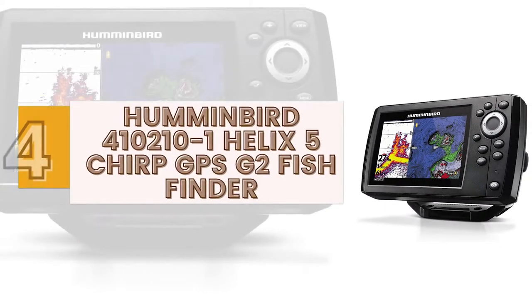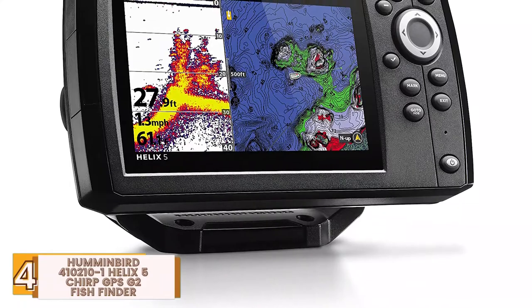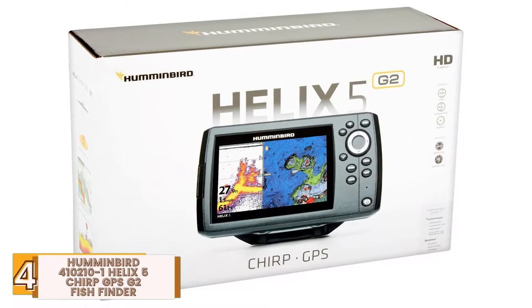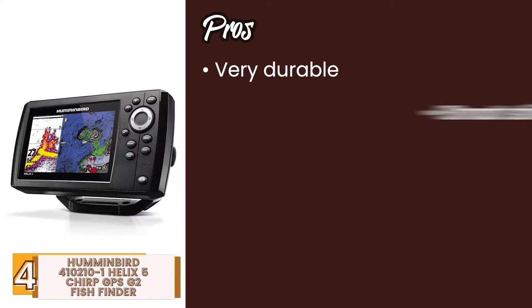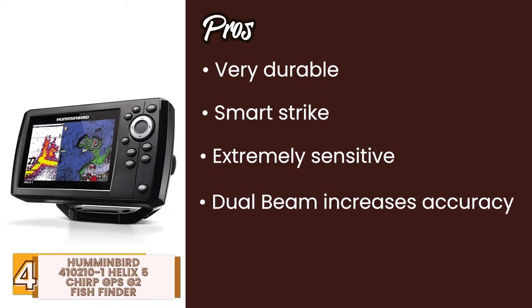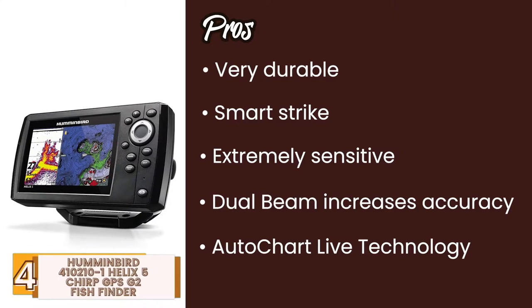Next, we have the Humminbird 410210-1 Helix 5 Chirp GPS G2 Fish Finder. This 5-inch model has a color display and is equipped with Chirp Dual Beam Plus Sonar with a power output of 500W. A very accurate and comprehensive fish finder, this model fits straight on your kayak and gives you a far and wide picture instantly. Its pros are: it's very durable and works every time. Its Smart Strike means you can see data instantly. It's extremely sensitive, giving a clear and accurate picture and updating instantly. Its dual beam increases accuracy and allows you to tailor the way you receive images. And the AutoChart Live technology allows the creation of extremely accurate, real-time maps including data of the surrounding geographical area.